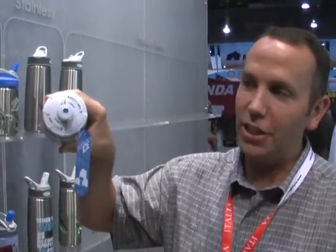John Austin, Director of Product at Camelbak, here to introduce you to the new Podium Ice. Like all Camelbak Podium Collection, it features our proprietary jet valve.